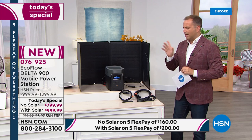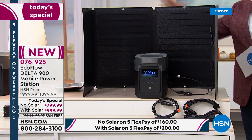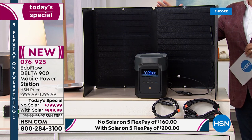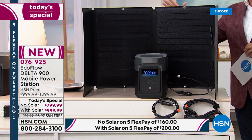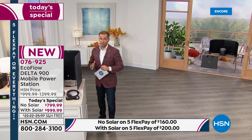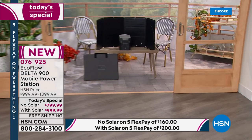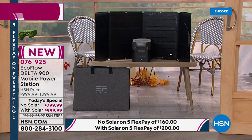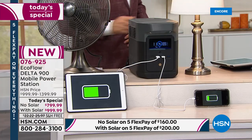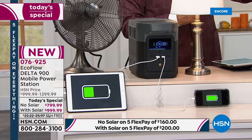It looks like America wants the bundle. If you want it too, you need to order before you go to sleep. We have no other Today's Special scheduled this year — this is the only one. We have these available for immediate shipment. The bundle gives you the solar panel that normally retails at $400, essentially for half price — getting the whole set for $999.99 instead of $1,400.